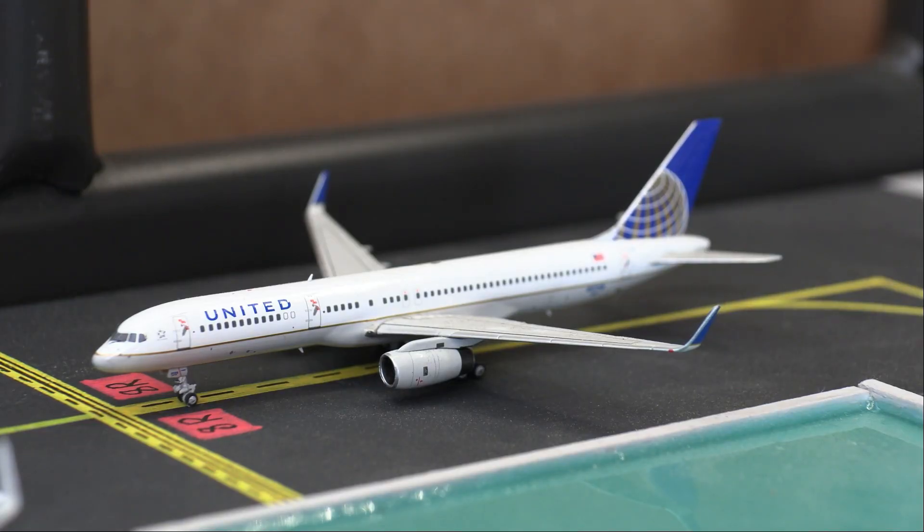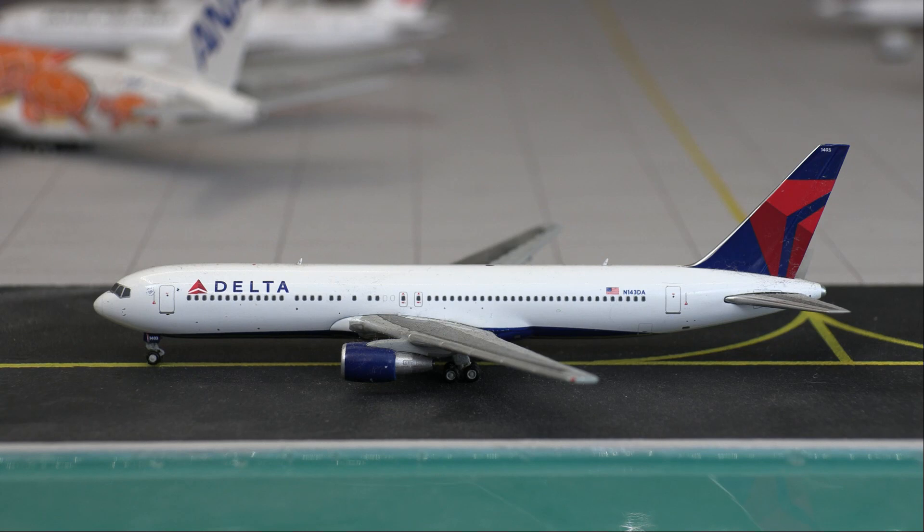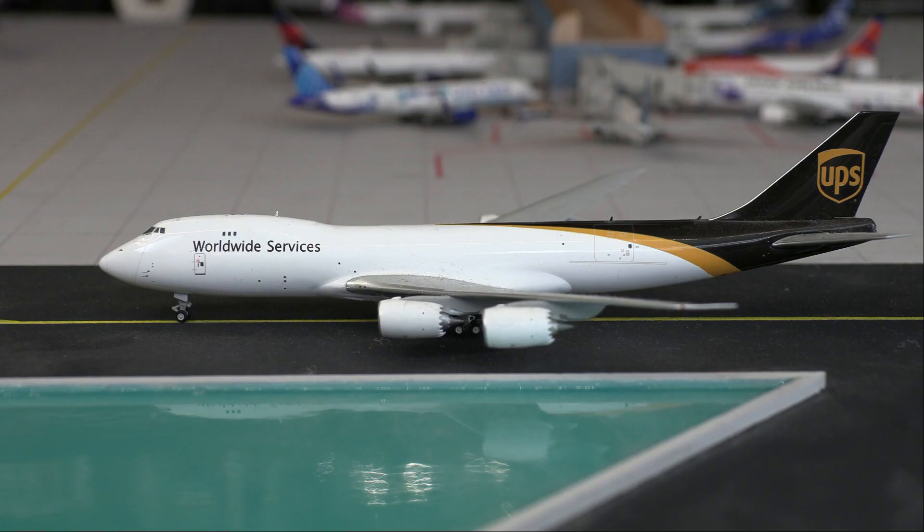Second in line for departure we have a United Boeing 757-200, this is in the Continental livery and will be heading out to San Francisco. Next up we have an Atlas Air Boeing 747-8, this will be doing a departure flight out to Fairfield. Next up we have a Delta Boeing 767-300 doing a departure flight out to Tokyo Narita.